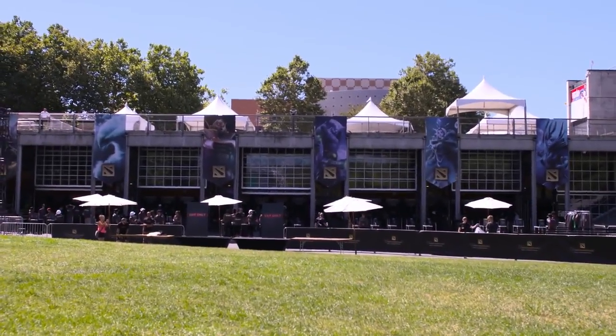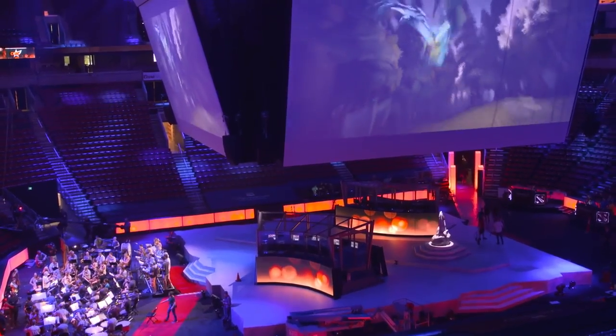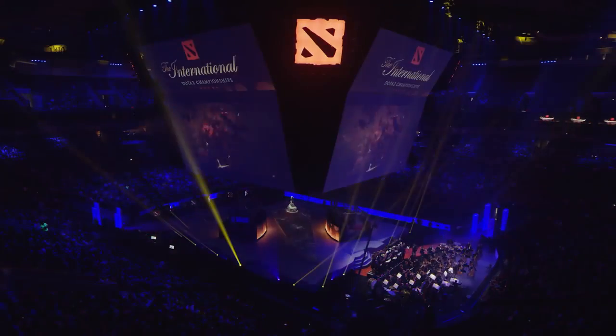There you have it. You've seen the ins and outs of this year's International. Countless people have put hundreds of hours into making this the best show ever. As you've seen, stuff like the stage, the projection mapping, the lighting, and the pyrotechnics — we're off to one hell of a start. Enjoy the rest of the show.